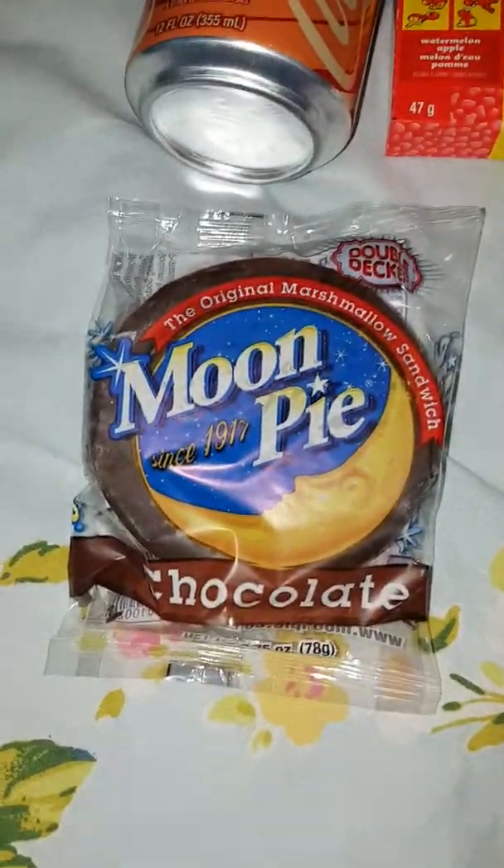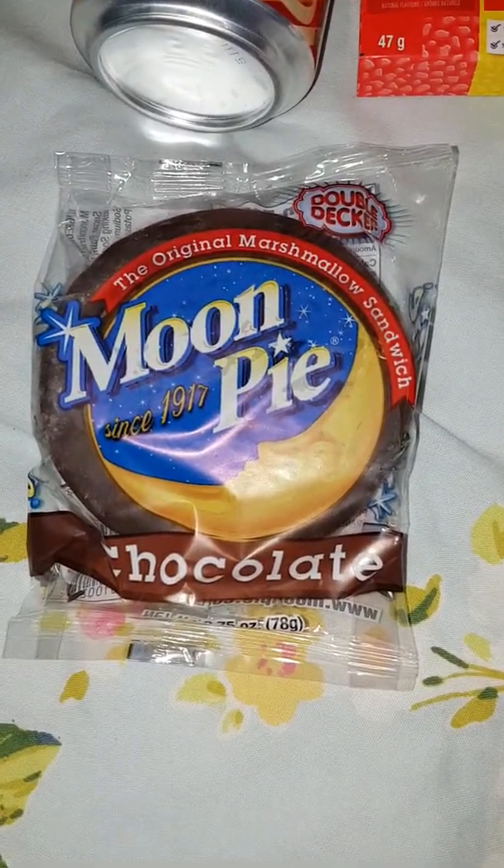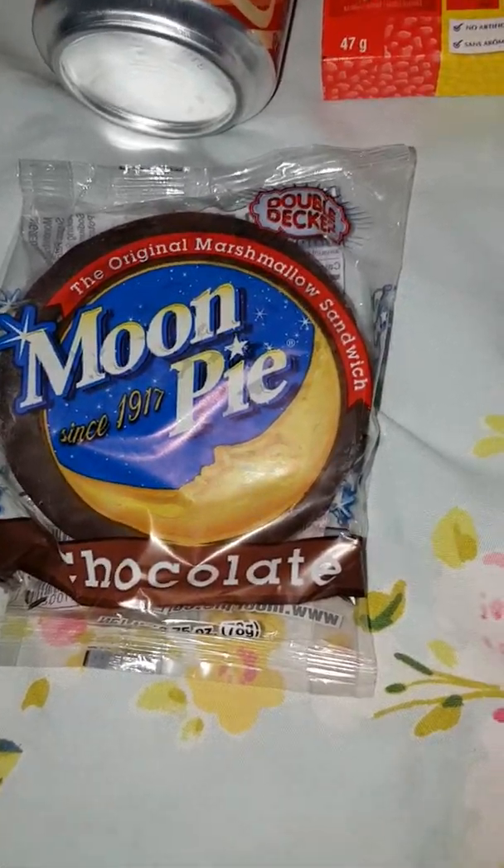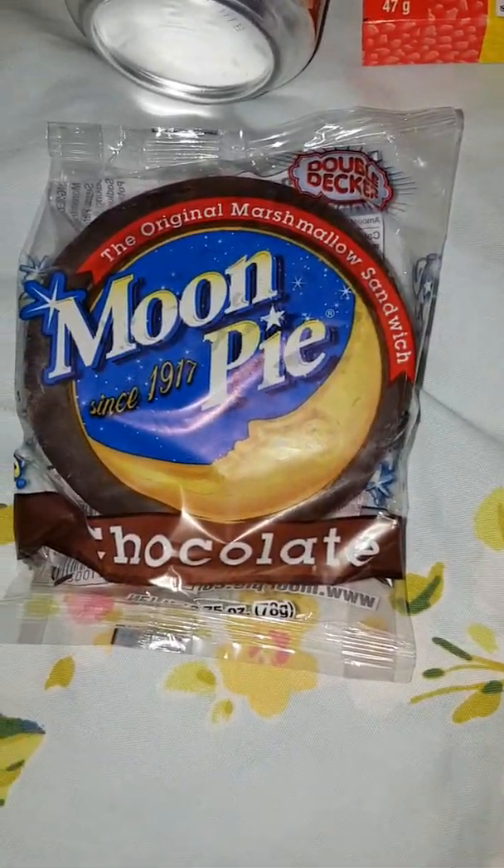We also have a Moon Pie which I've never had before but it's got marshmallows in. It's like a marshmallow sandwich. I would assume that's like a wagon wheel.